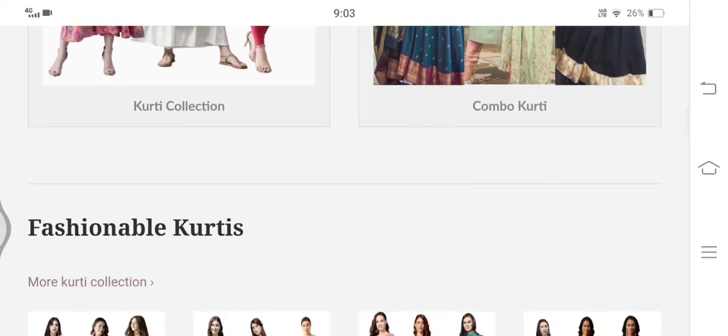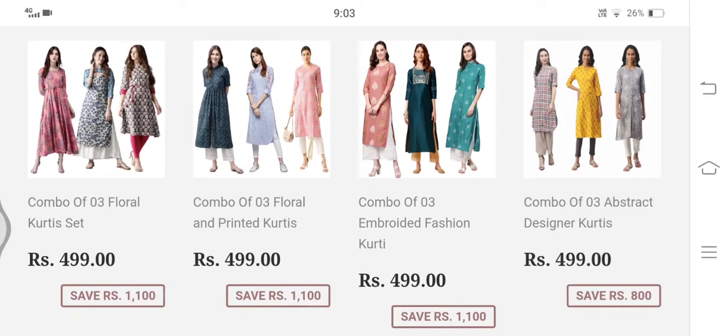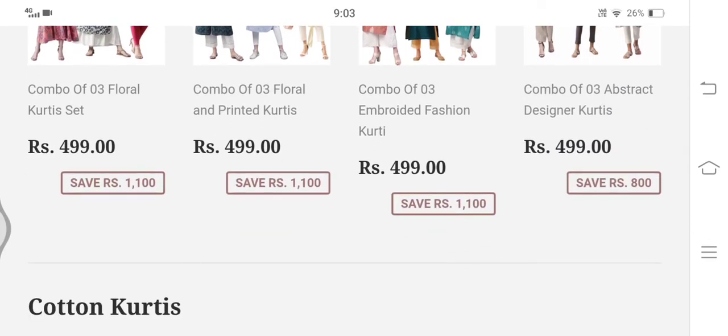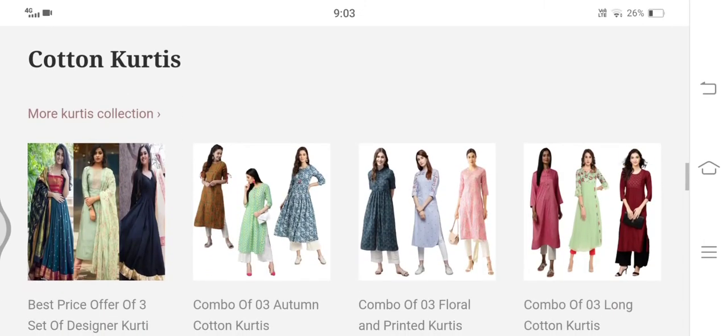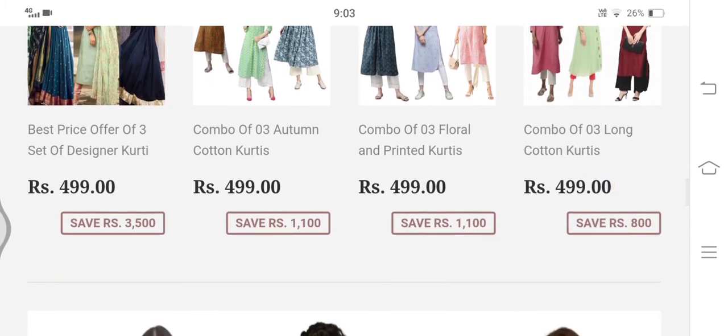This is the home page of the website. Kurti Cart offers a special collection of kurtis such as printed kurtis, designer kurtis, cotton kurtis, and much more. The most attractive part is the prices of these kurtis, which seem too good to be true. Further in this video, we will be checking the authenticity of kurticart.com.